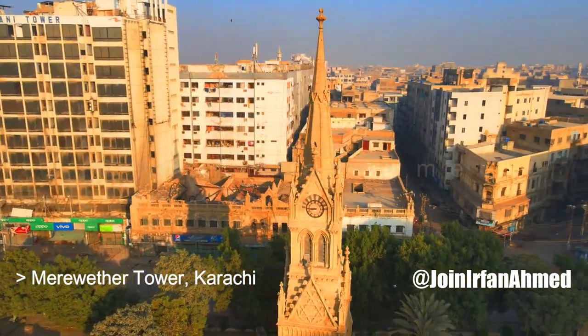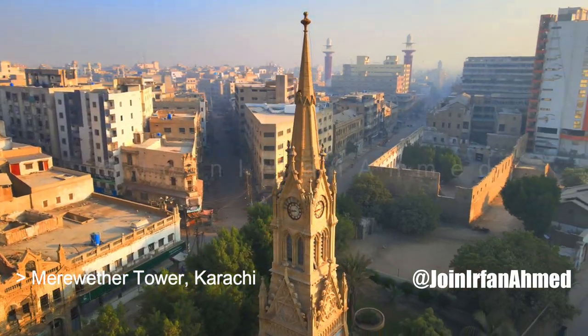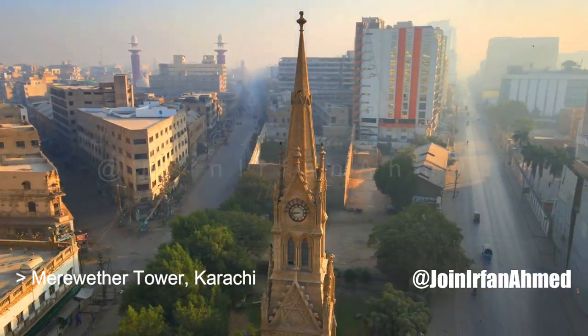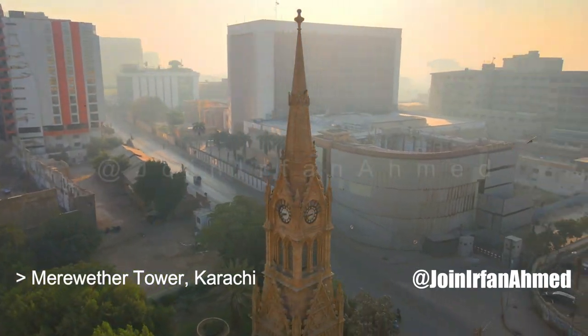The architecture takes the form of an Eleanor Cross. Eleanor Crosses were a series of 12 monuments erected in England by King Edward I between 1291 and 1294, in memory of his wife, Eleanor of Castile.